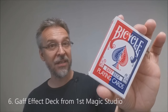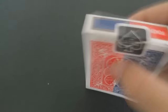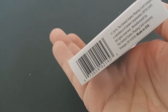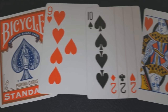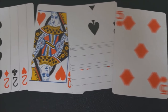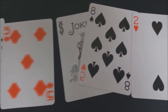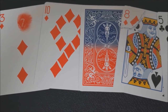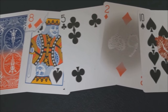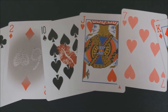Number six: the Gaff Effect deck from First Magic Studio. This deck is currently sold out — you'll see that a lot with some of these Gaff decks; there's one run and then they sell out. This deck boasts that you can do about 50 tricks or more, which is great. I bought mine from Penguin. Positives: it's got lots of marketed effects that you'd normally have to buy individually, pre-packaged in this deck. Negatives: we don't actually know that First Magic Studio got permission to include those effects, and a lot of the cards felt like an Ultra Gaff knockoff.